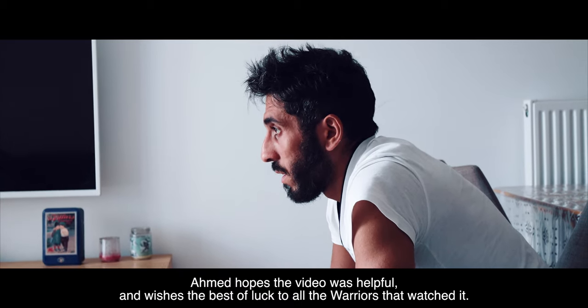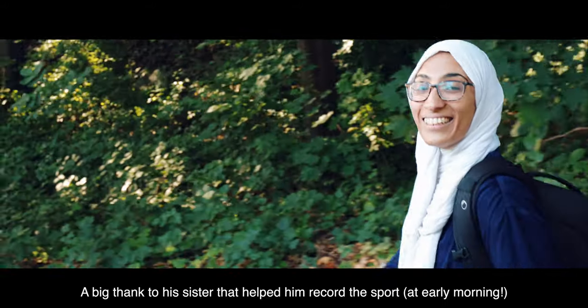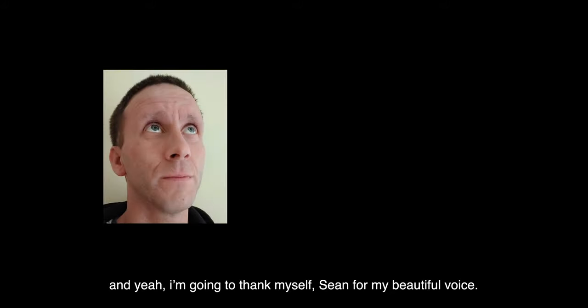Ahmed hopes the video was helpful and wishes the best of luck to all the warriors who watched it. A big thank you to his sister for helping him record the sport sections, to Sergio Daniel Perez for the script, and to Lynette Rongjong. And a thank you also to Sean for the voiceover.